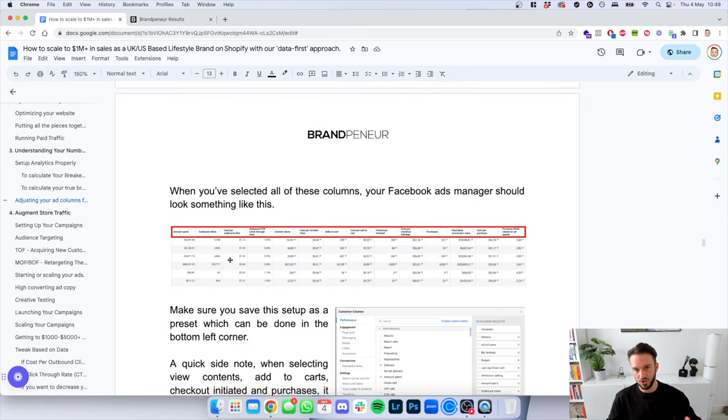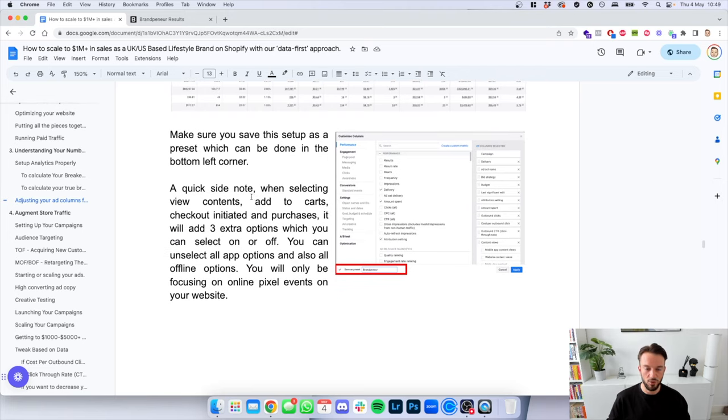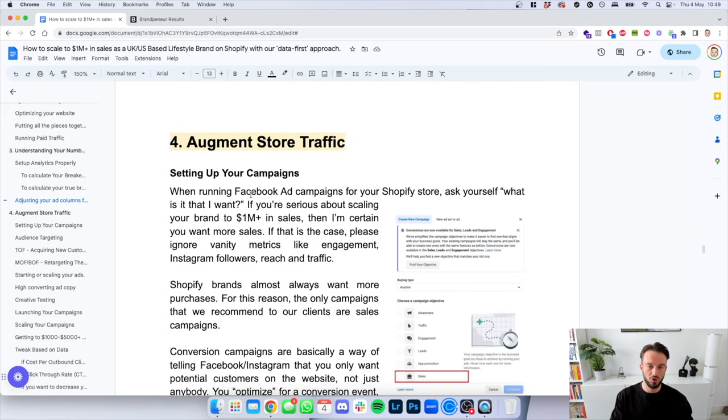When you've selected all of these columns, make sure you save this as a preset on the left of the pop-up, and then it should look something like: Amount Spent, Outbound Clicks, Cost per Outbound Click, Click-Through Rate, Content View, Cost per Content View, Add to Cart, Cost per Add to Cart, and so on. Make sure you save this as a preset. Quick side note: when selecting view content and add to cart, you'll have extra options like offline add to cart — feel free to deselect those. We want to keep things nice and simple.